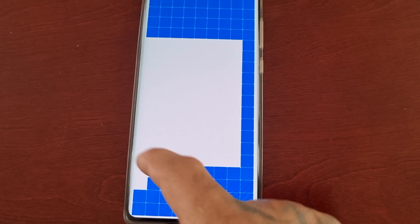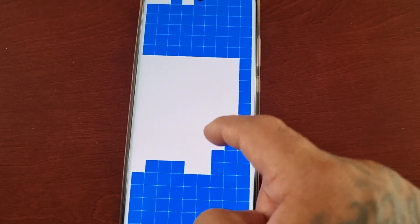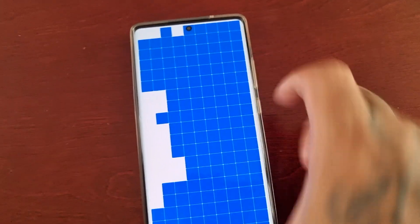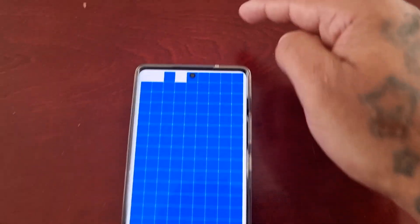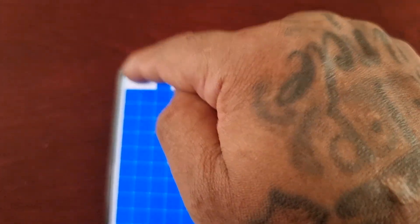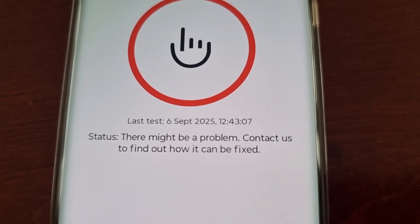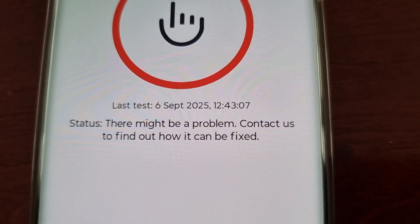As you can see, everywhere else is fine. This is the problematic area — this top left-hand corner. That's the reason why it's not working. And as you can see, I've now got this notification status: there might be a problem, contact us to find out how it can be fixed.